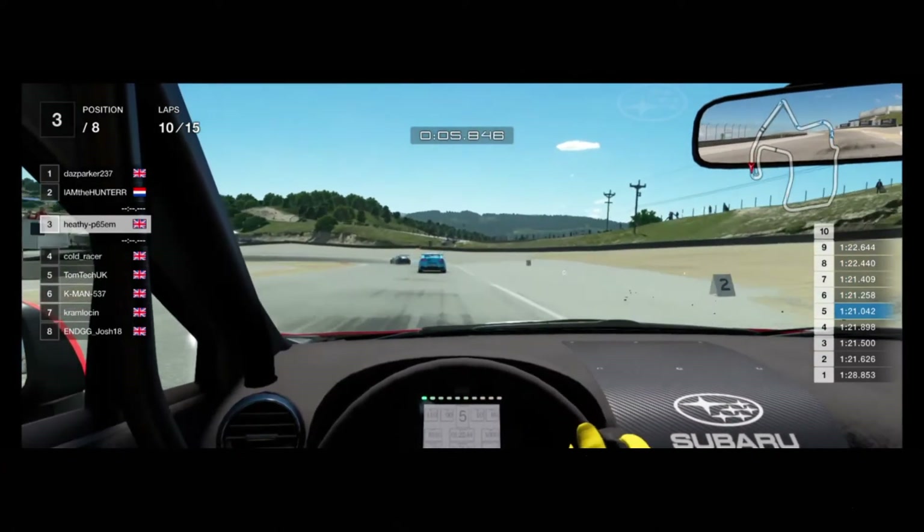Darren takes the lead ahead of Mike, and Darren is looking to get a big gap between the two and take a win to get maximum points — to keep up with Craig, because it's a two-horse race really at the moment between the top two. Early days still in the championship, but the two are really jumping way ahead of the rest of the field.